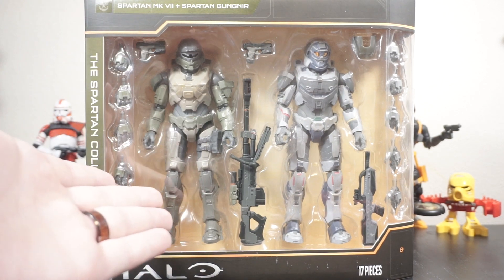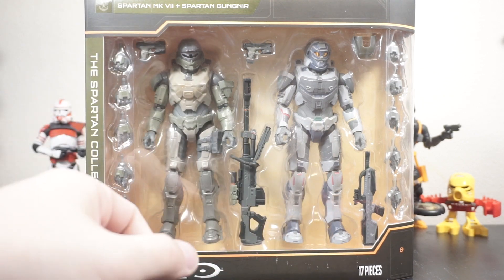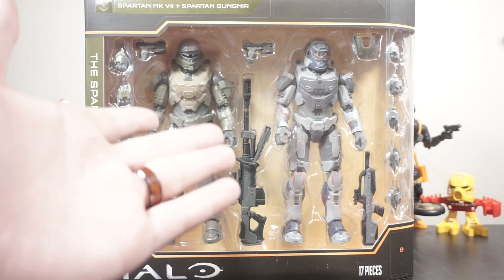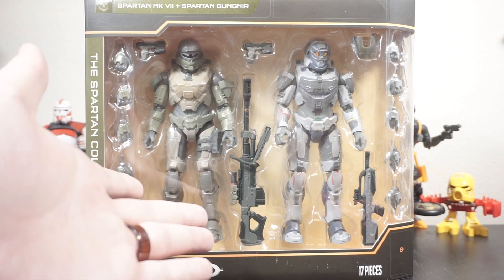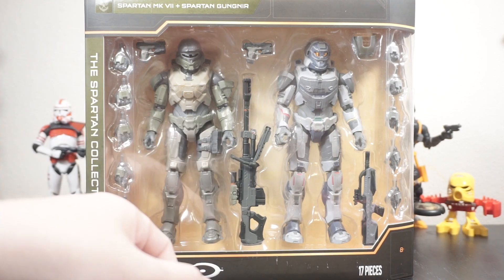The retail price for this is $44, which is essentially the price for two Spartan Collection figures nowadays. So it does make sense, and also at that price point you do qualify for free shipping on Target.com. You're getting this for essentially what you would pay if you found it on store shelves.